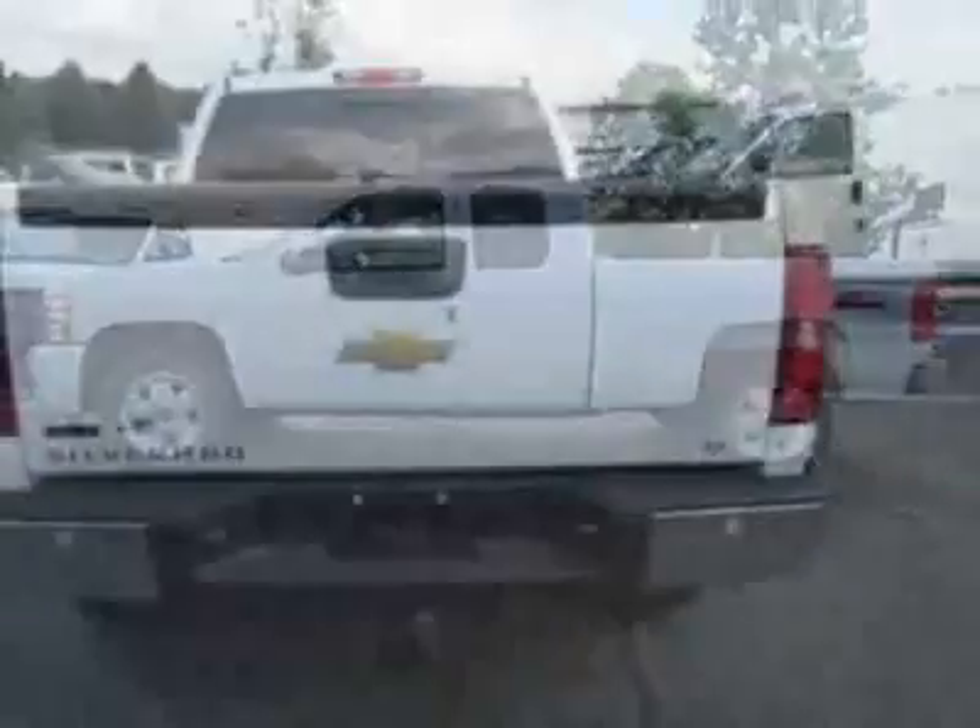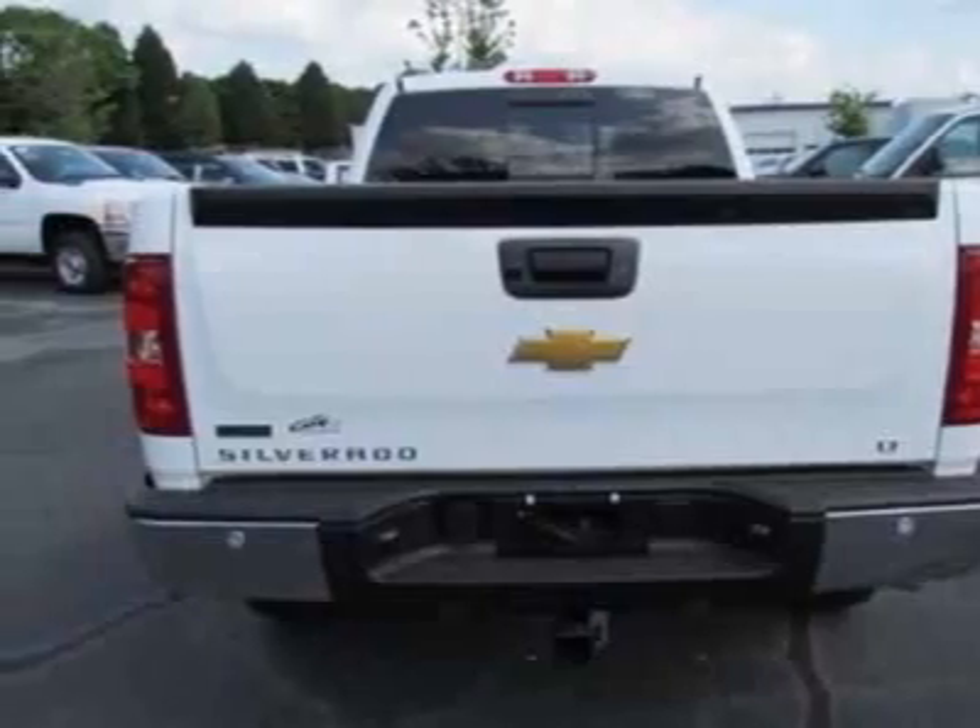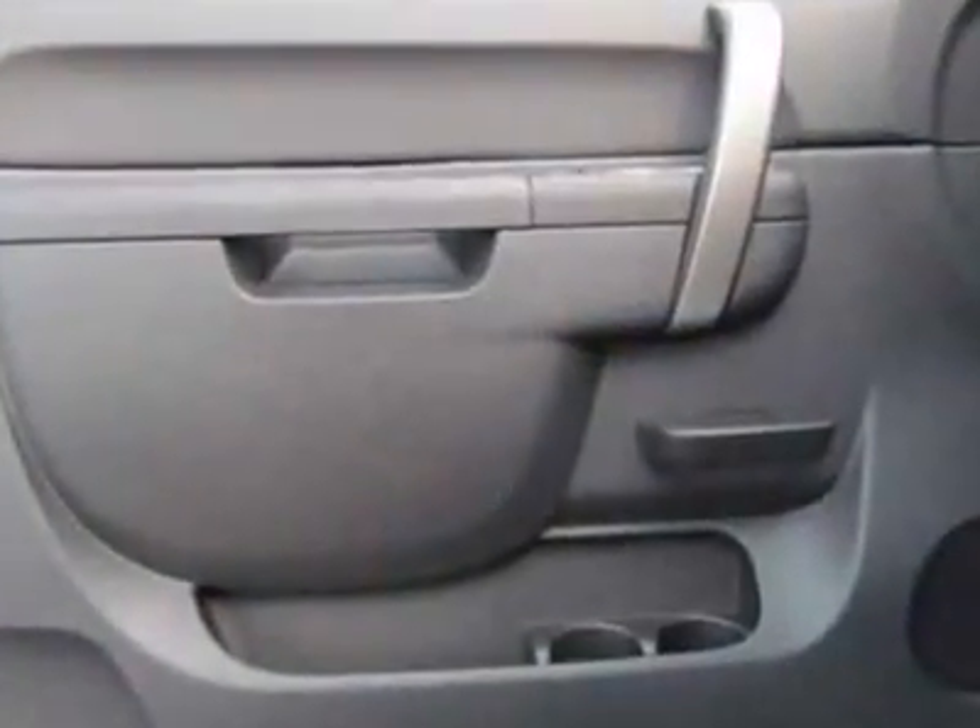This Silverado 1500 boasts a 5.3-liter engine and has a 6-speed automatic transmission.